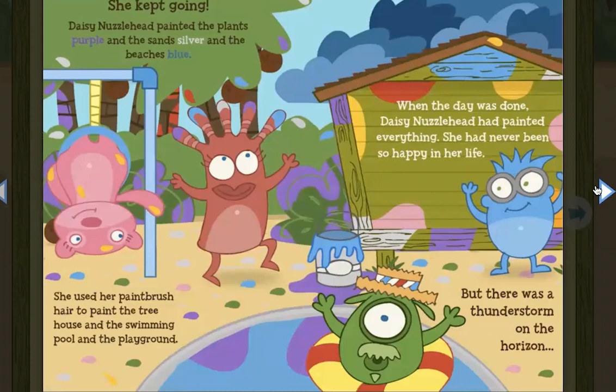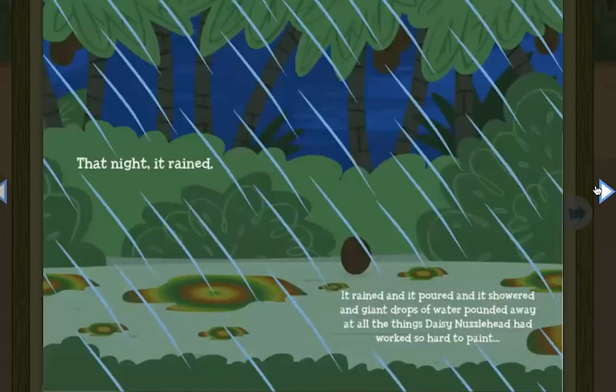When the day was done, Daisy Nuzzlehead had painted everything. She had never been so happy in her life. But there was a thunderstorm on the horizon. That night, it rained. It rained and it poured and it showered and giant drops of water pounded away at all the things Daisy Nuzzlehead had worked so hard to paint.